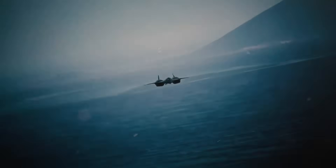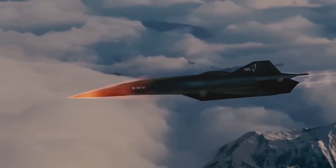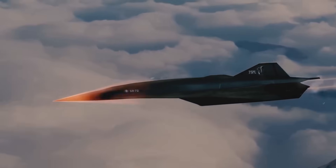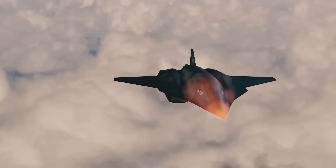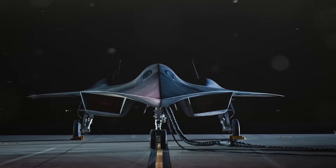But this isn't just about speed. The SR-72 is designed with unmatched stealth capabilities, making it nearly invisible to radar even at hypersonic velocities. Unlike drones or satellites, it can operate in real-time, gathering critical intelligence and returning before adversaries even realize it was there.